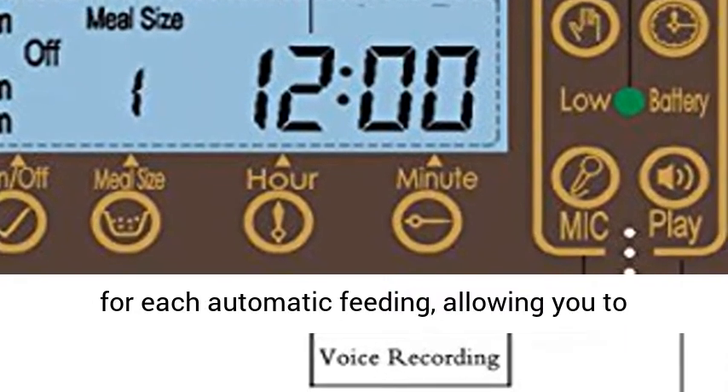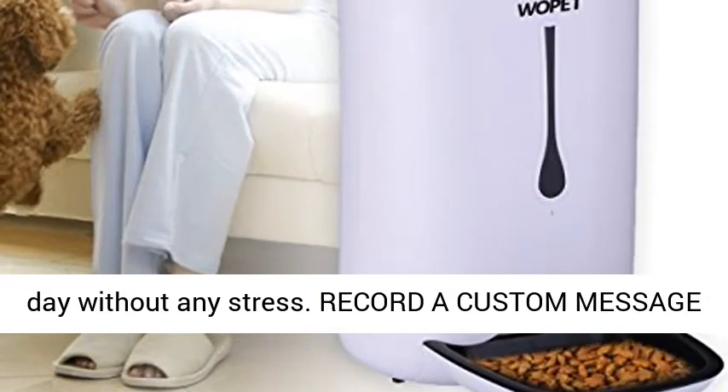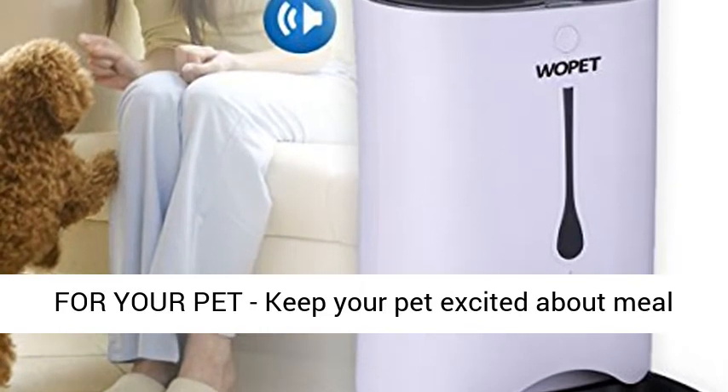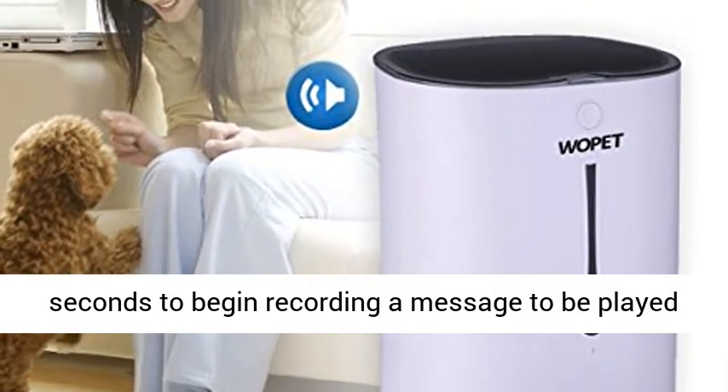This allows you to establish regular eating routines throughout the day without any stress. Record a custom message for your pet to keep them excited about mealtimes. Press and hold the mic button for 3 seconds to begin recording a message to be played as each feeding dispenses.